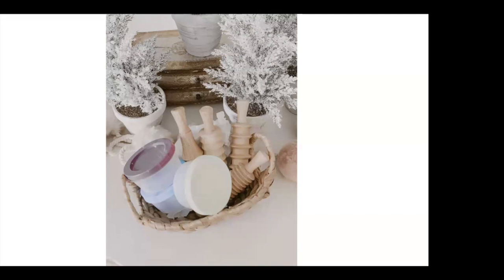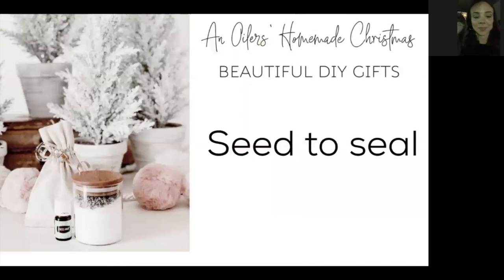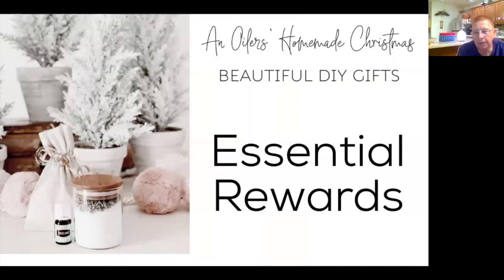I thought this would be a really cute stocking stuffer or gift for nieces and nephews — you can make different colors and different animal shapes. That's my DIY, and I'll pass it on to Miss Jenny.